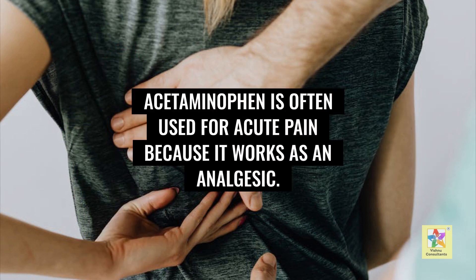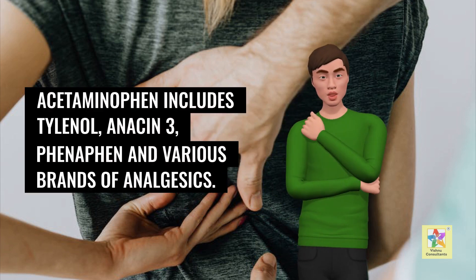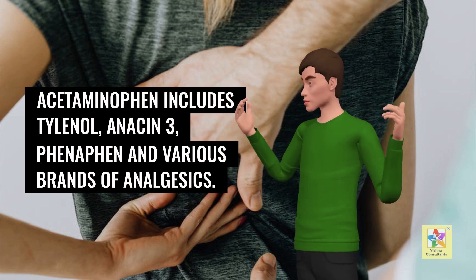Acetaminophen is often used for acute pain because it works as an analgesic. Acetaminophen includes Tylenol, Anacin-3, Phenophane, and various brands of analgesics.